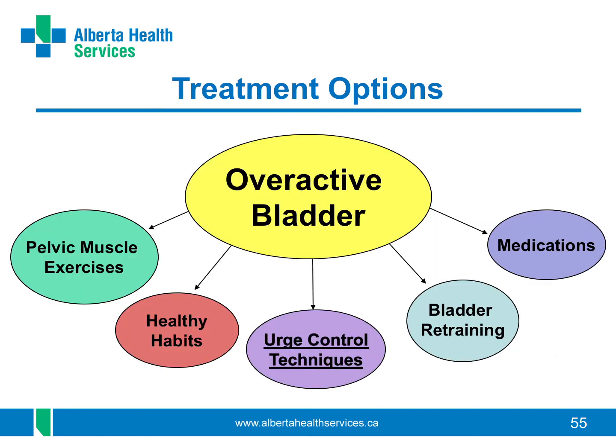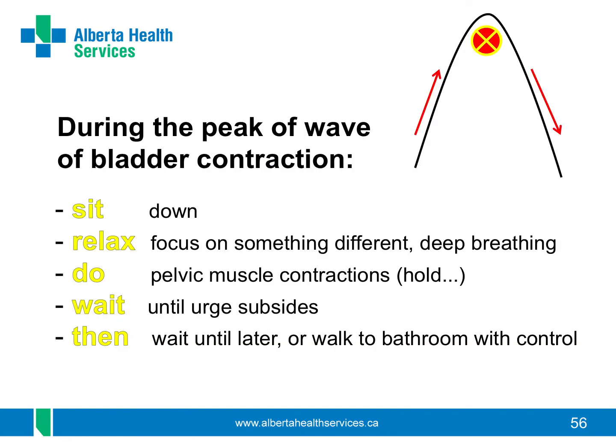There are urge control techniques that you can use when the urge to pee is sudden and strong. These techniques take time and practice but they can work very well to stop leaking. The urge to pee comes usually in a wave, builds to a peak, but does fade away. First, do not run to the toilet — you cannot outrun your bladder. Try to sit down, then relax, think of something different and take some deep breaths. Do some pelvic muscle contractions and hold that urine back. The urge will go down like a wave does, and then, if it has been a few hours since you last went to pee, walk to the bathroom with control or wait until later to go.